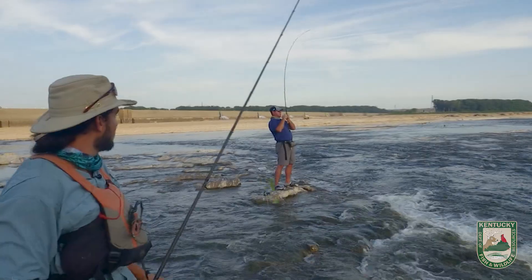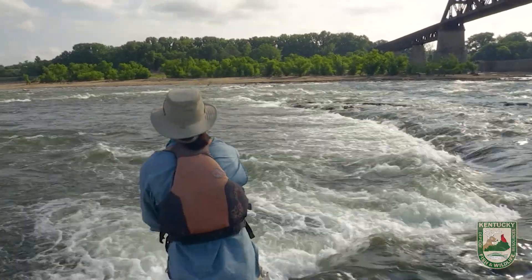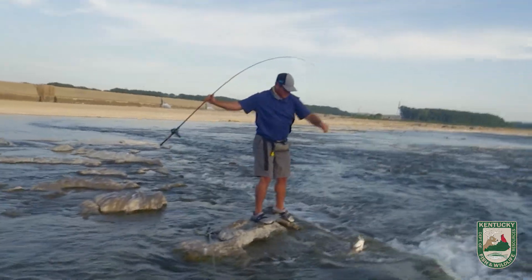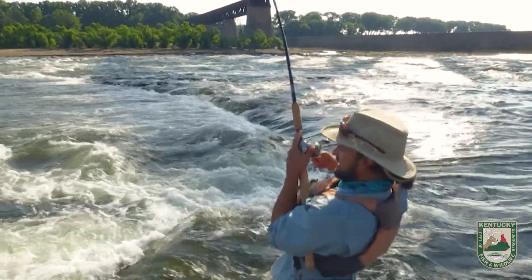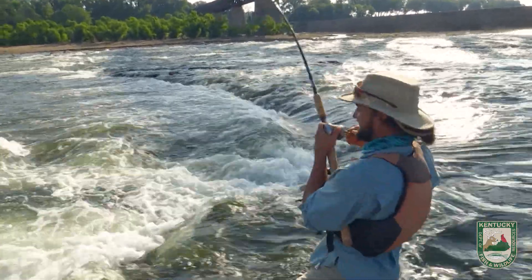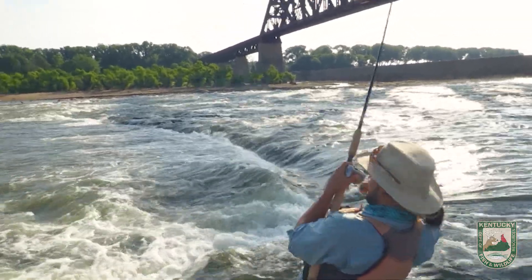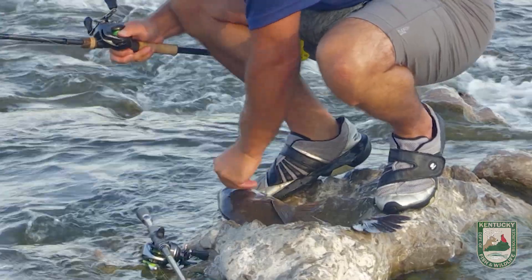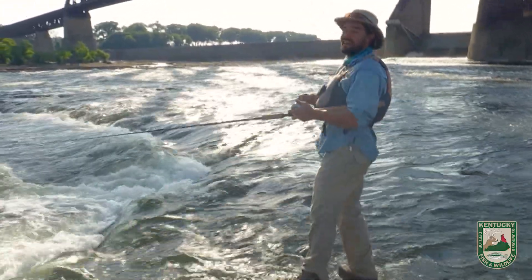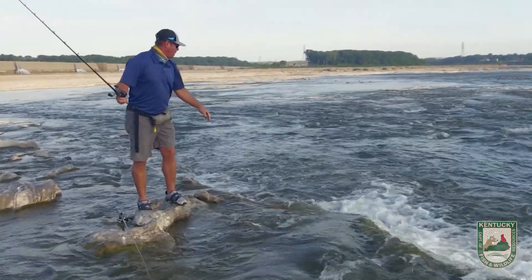Catch a fish — here we go! I don't know what this is, but it's strong! Oh, it looks like a big drum or something. Wow, look at that — just ain't got drag on it. Let the drag work. Oh, not that much — he wasn't going anywhere. That's a catfish there I think. Oh no, down he goes.